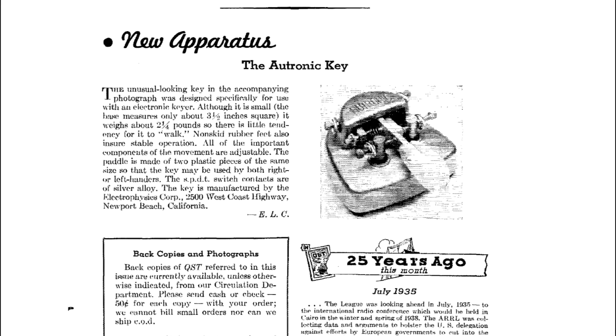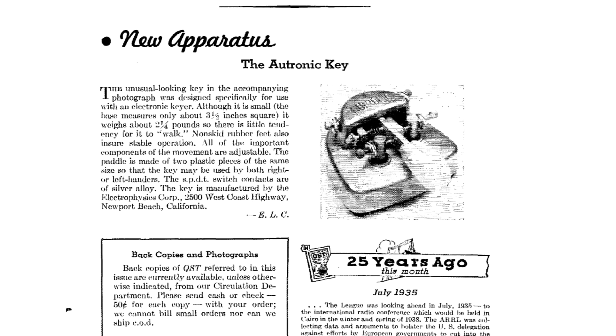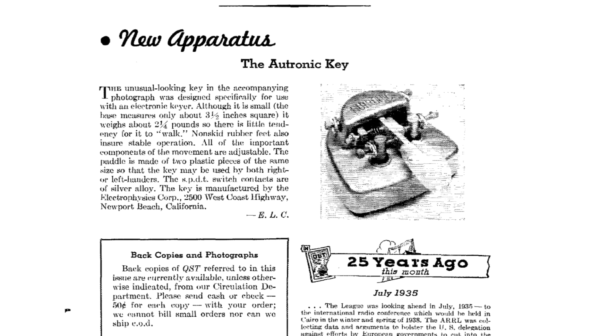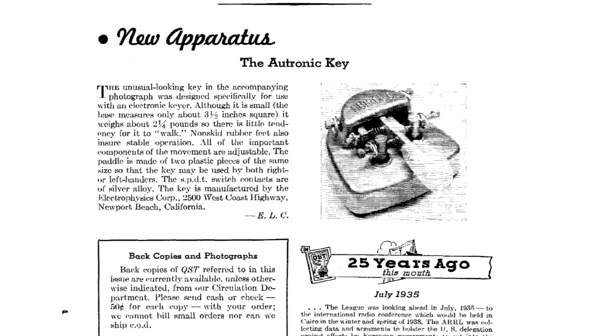An article in the July 1960 edition of QST Magazine introduced the world to a new single lever Morris paddle. It was compact, streamlined, and heavy. Its style and mechanism was like no other paddle on the market at that time ever since.